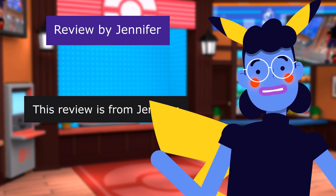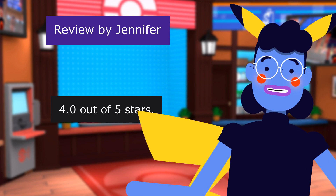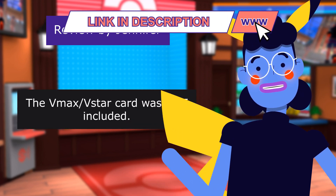This review is from Jennifer — "The VMAX card was not included" — 4.0 out of 5 stars. The VMAX card was not included.